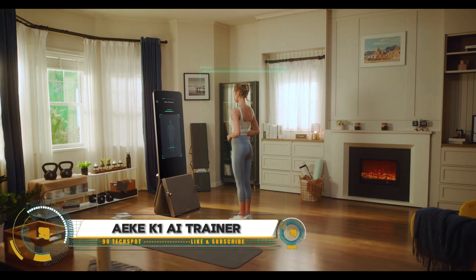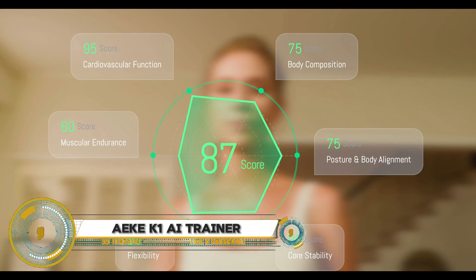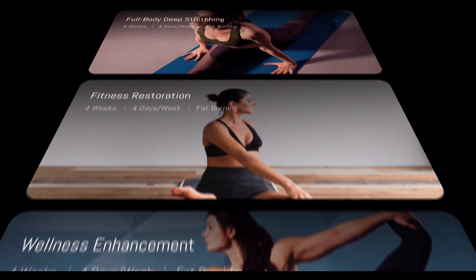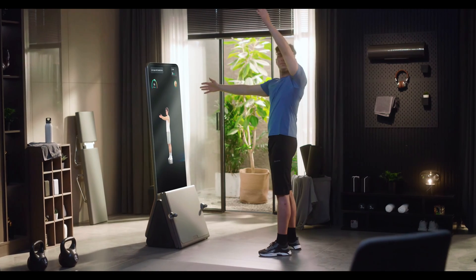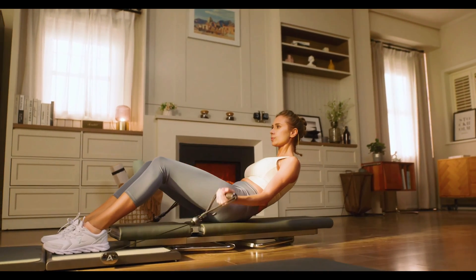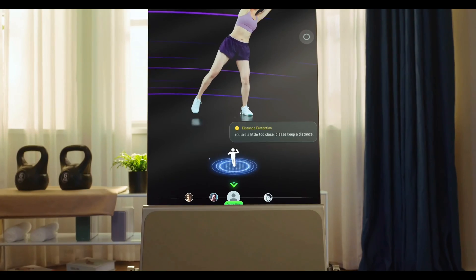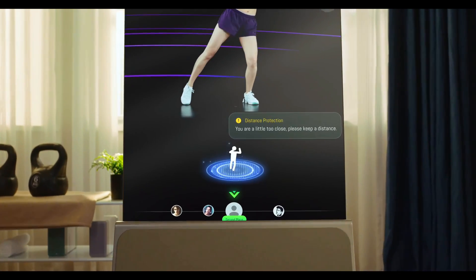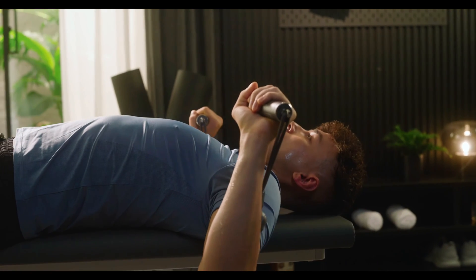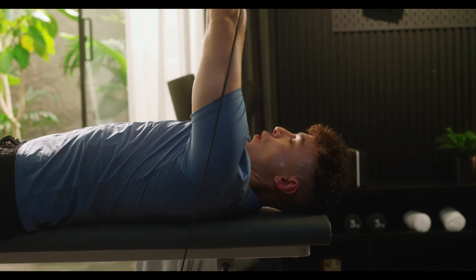The EK1 Smart Gym and personal AI trainer brings advanced technology and sleek design to your home workouts. Offering over 140 classes and 280 movements, it ensures proper form with real-time movement correction, preventing injuries and maximizing workout efficiency. The mirror-like design seamlessly integrates into any home, providing a stylish and functional workout space.